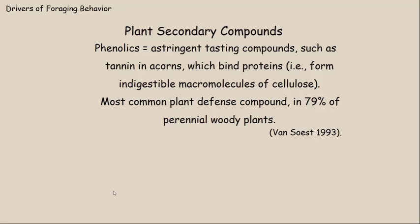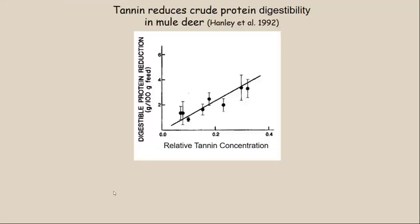Phenolics are the most common plant defense compound, present in 79 percent of perennial woody plants — about 8 out of 10 species of woody plants contain tannins. This graph shows the relationship between tannin concentration and the reduction in digestible protein. At lower tannin concentrations in the lower left, there is relatively little effect, but as tannin concentration increases, there is an increasing reduction in digestible protein. At a certain tannin concentration, there can be a reduction of almost 4 grams of protein per 100 grams of feed — a significant reduction in protein digestibility. A plant with a lot of tannin is doing its best to keep herbivores from reaping the benefits of eating it.